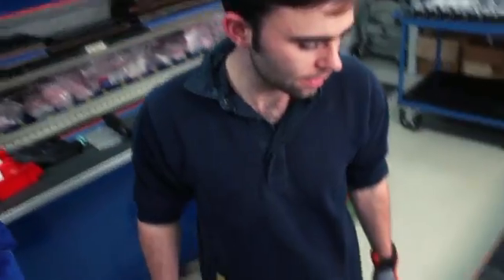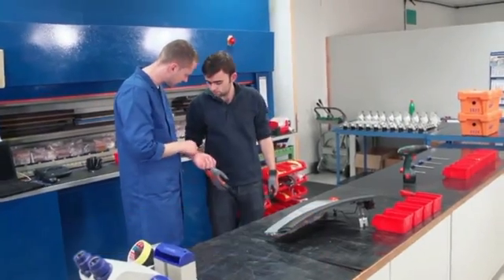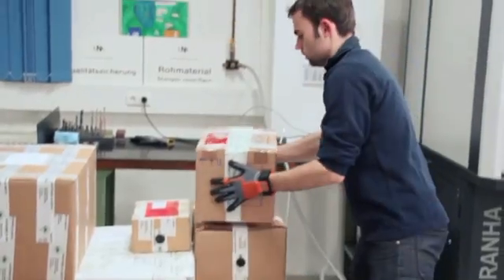Motion tracking avoids mistakes when sequences are not followed in the right order or steps are skipped. And since the ProGlove is so close to the wearer's body, it can monitor vital status and health indicators to avoid overwork or stress for the user. ProGlove. Making hands smarter.